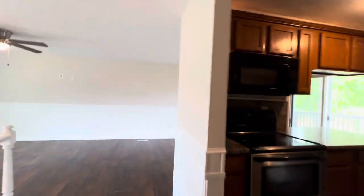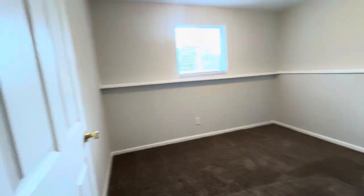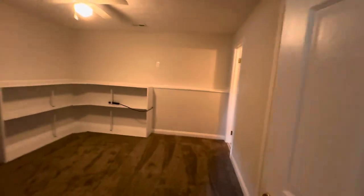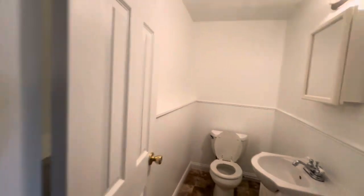We'll head downstairs. Downstairs I have another bedroom, I've got a half bath, I've got a washer/dryer hookup laundry room. Then I've got another bonus room which you could do as an office or playroom really well. Plenty of storage under the stairs — always nice to have some extra storage space. Here is the bonus room, makes for a great office or whatever you want to do with that. And then here is the bedroom floor, and washer/dryer hookups, and half bath.